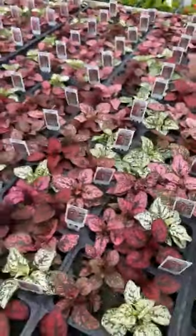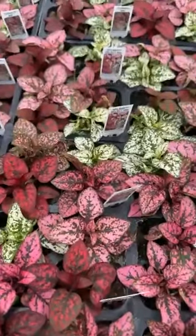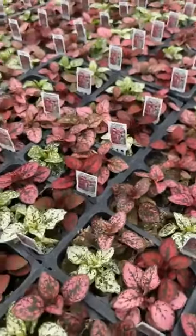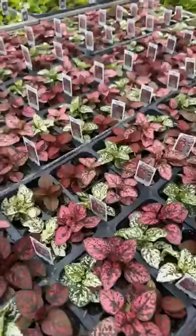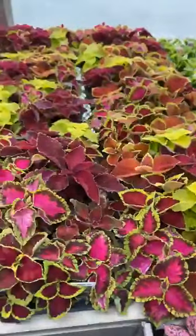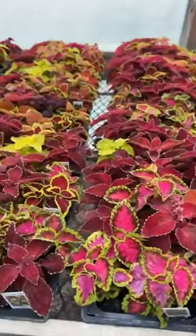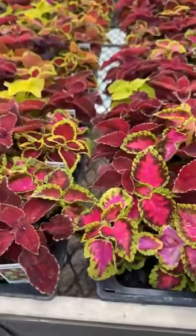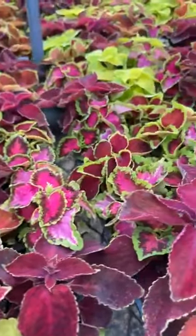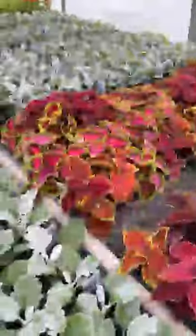One of my favorites is the polka dot plant — this needs shade, partial to full shade. Hypoestes is the name. Look at all the variation in the leaves. Does need to be in the shade though. On to our coleus, our bedding plant coleus — full sun to shade. They really don't care. Dusty Miller, always a nice little accent plant.